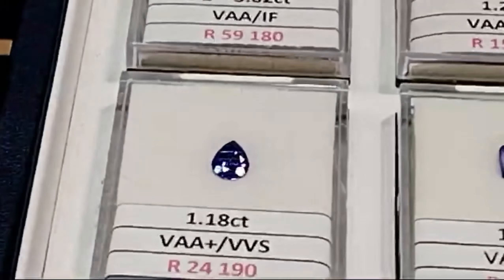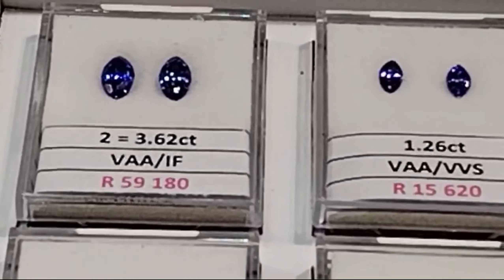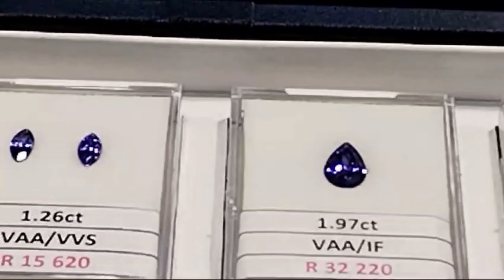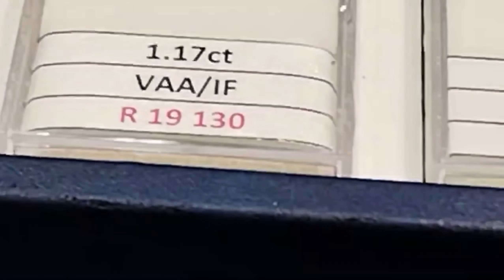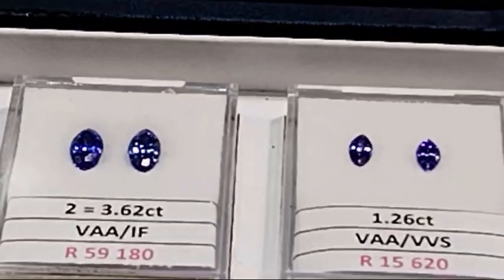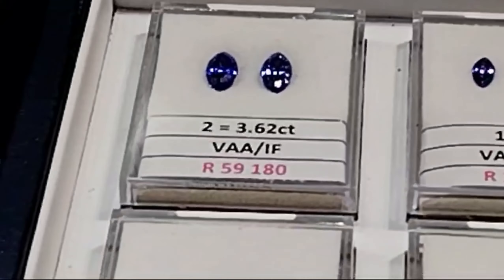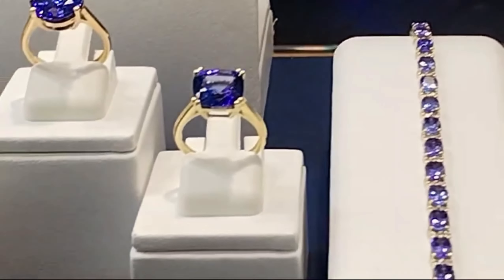What really took me by surprise is how expensive Tanzanite is. These two pieces of cufflinks — they're so small, far smaller than my little finger — and they're 59,000 rands. That really took me aback, and it brings up the question: which is more expensive, diamonds or Tanzanite?